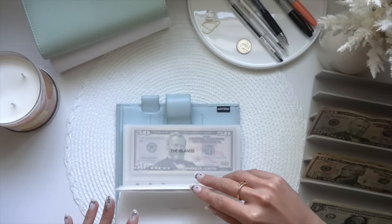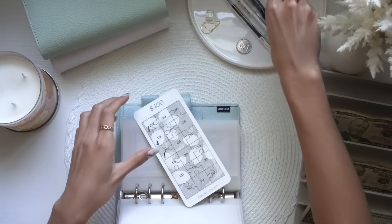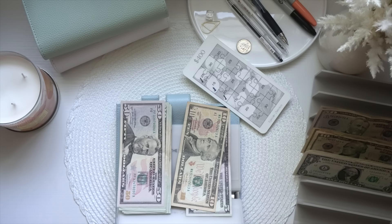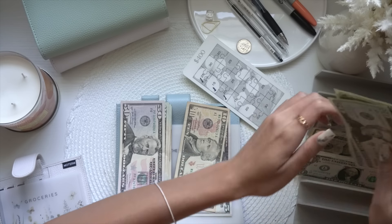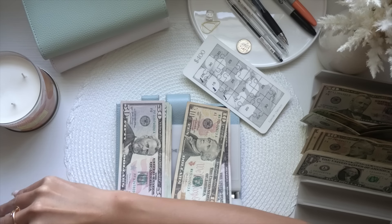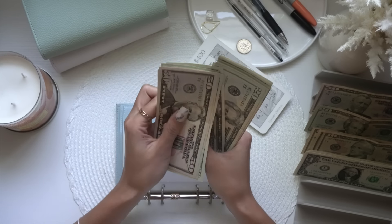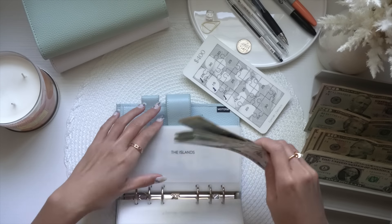We're going to jump into the Upscale Currency savings challenge and we're doing $20. I think I messed up — technically we are putting groceries with a $50 and a $10. So now the islands have $405 total. That is it for this binder.